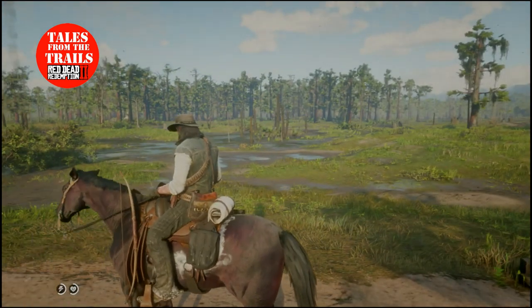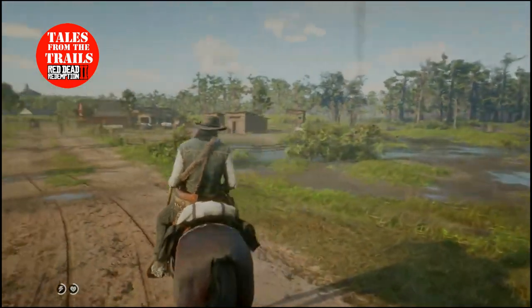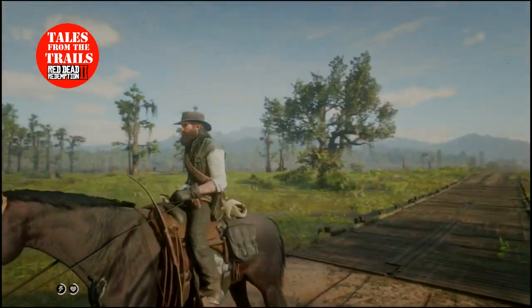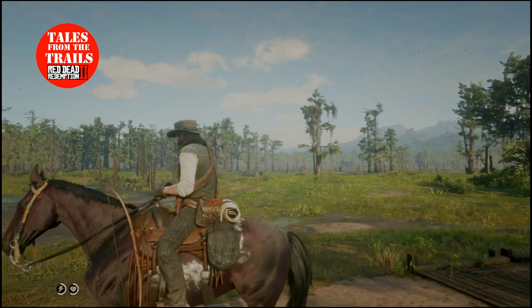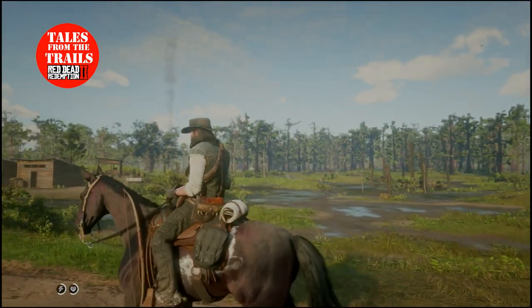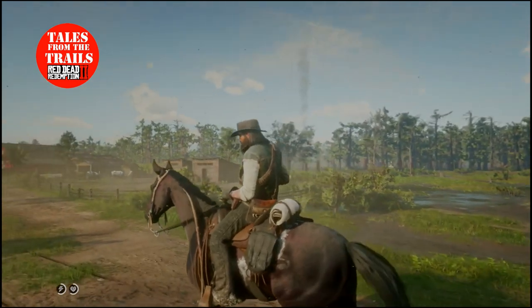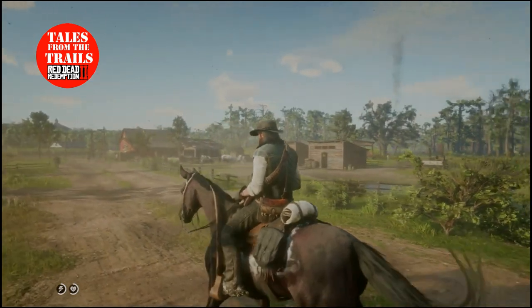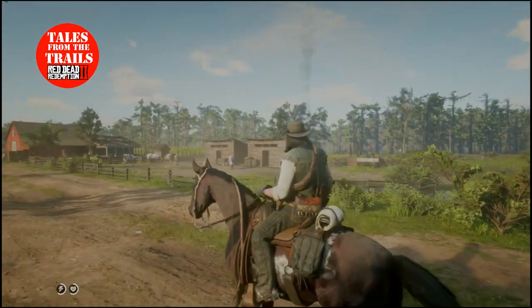Hi guys, this is Vicki from Tales from the Trails. In this video I want to show you my horse. If you can see, there is a lot of white under this horse — it is not the markings of the horse. This horse has been running in the hot sun and it's sweated up. This is a feature of the game; it's no bug before anyone says that.